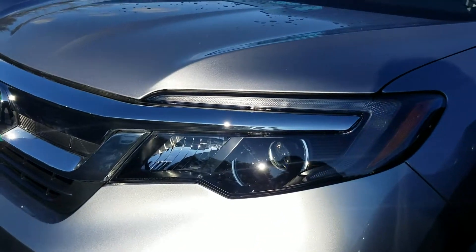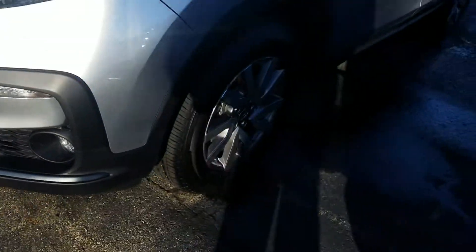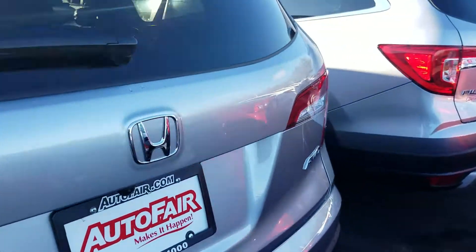Right up front, we have auto-dimming headlights, high beams, and fog lights down here as well. We also have 19-inch alloy wheels and passenger seating for up to eight.